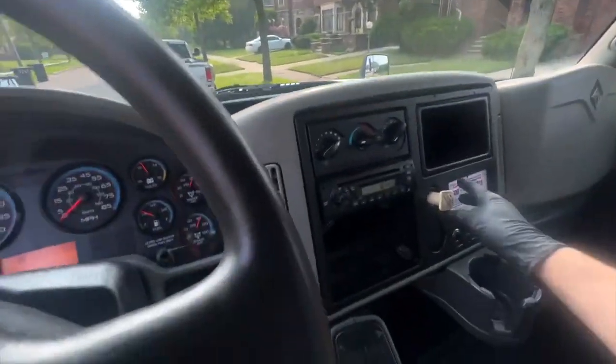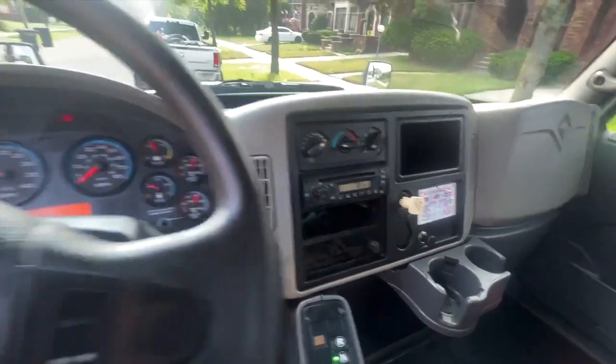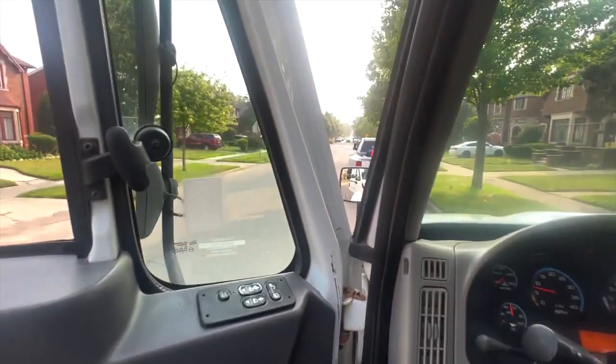Parking brake works great. Transmission shifts smoothly. The air actually works great. Everything is done.